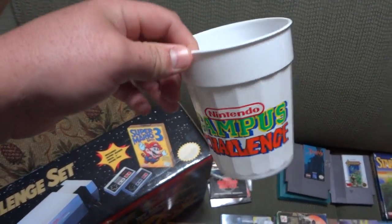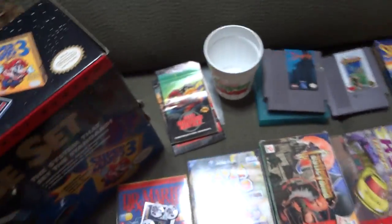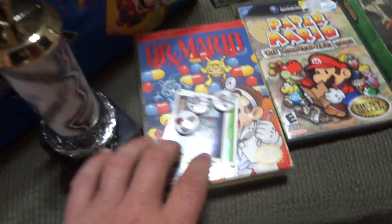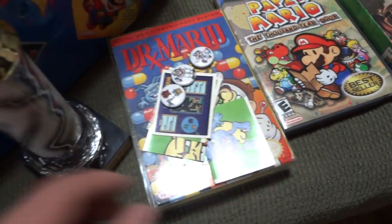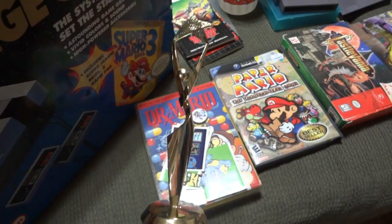I got the Campus Challenge cup from Lazerman. My wife won second place in the Dr. Mario tournament. She got a complete-in-box Dr. Mario in a box protector, some Dr. Mario cards and buttons, and a second place trophy.